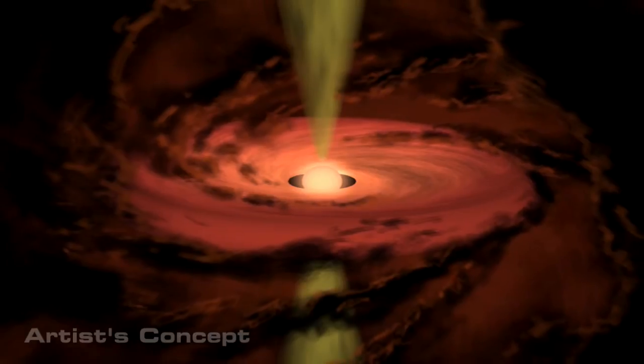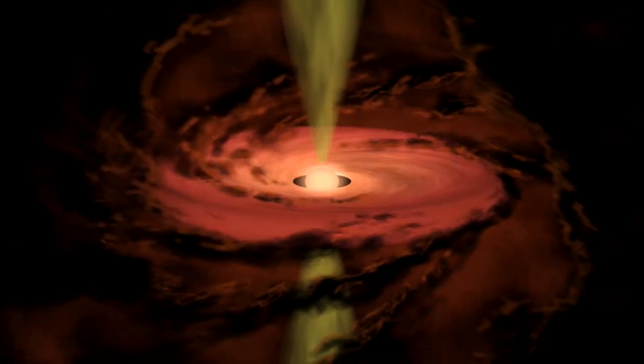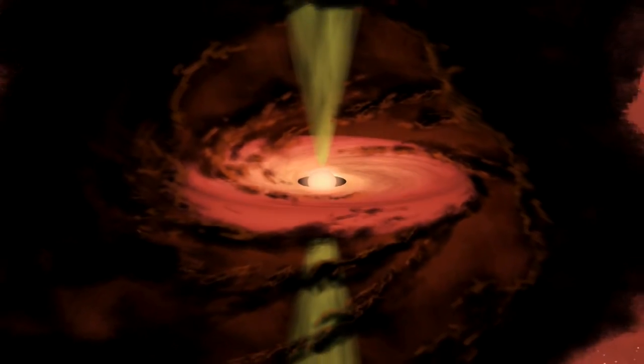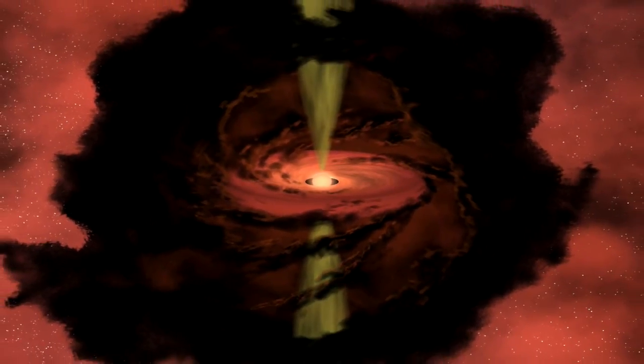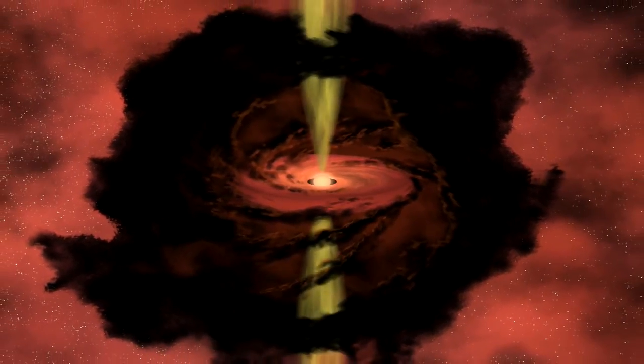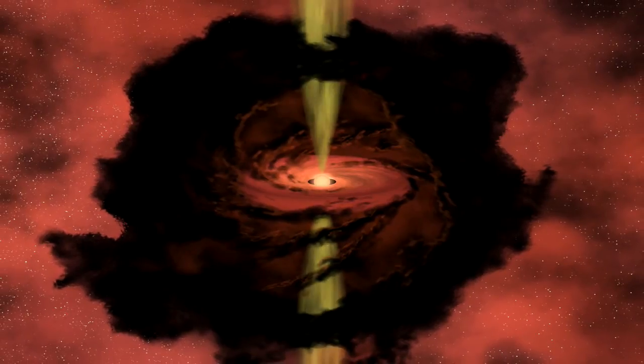A baby star grows in size and mass by accumulating material from an orbiting disk. A small amount never reaches the protostar, but is spun up and ejected along its polar magnetic fields perpendicular to the disk.